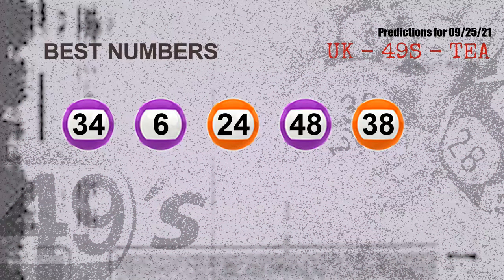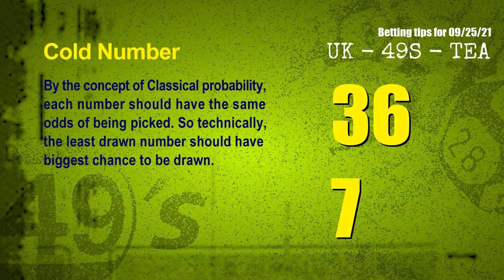Now the most exciting part of this video is coming. We find out some numbers for you with the best chance to win next draw — they all match the following ones and colors. The best five numbers to win next draw are 34, 06, 24, 48, and 38.